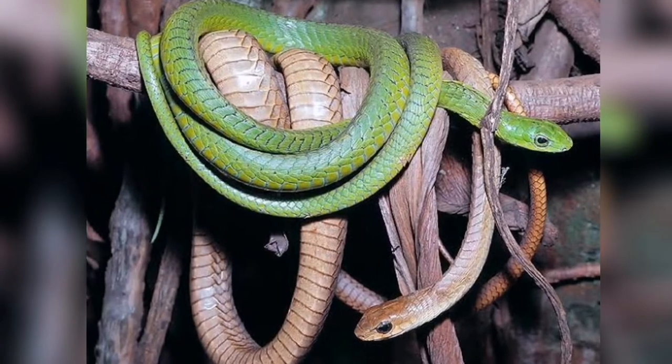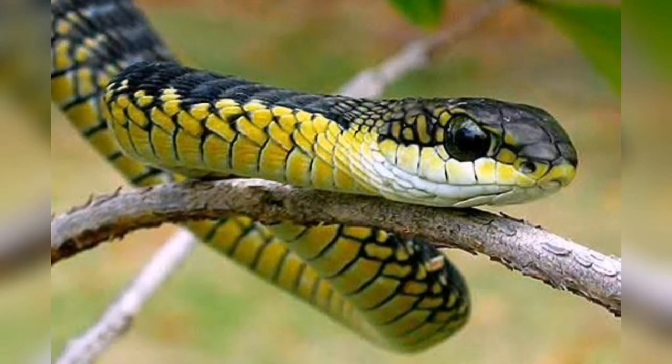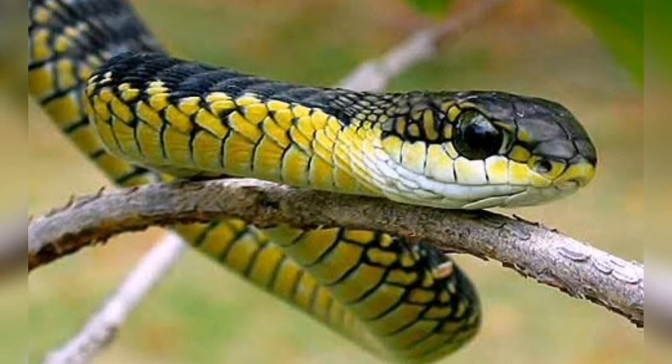Boomslang snakes have strikingly large eyes, and juvenile boomslangs are known for their beautiful iridescent green eyes. Because boomslang snakes are rear-fanged, it is extremely unlikely to be bitten by this snake.